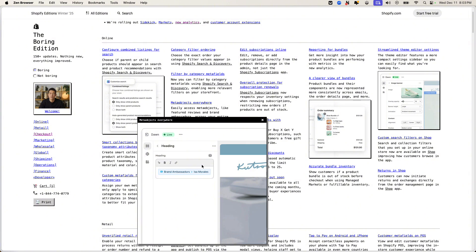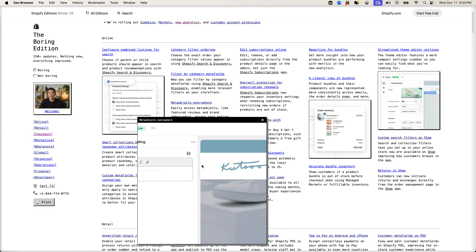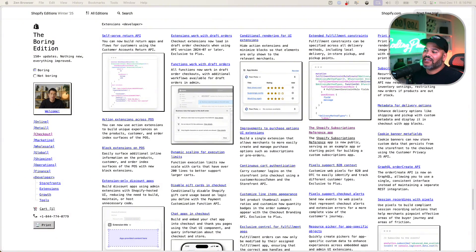Meta objects are everywhere now. This allows developers to easily access meta objects like feature reviews and brand ambassadors anywhere in the theme, making it much easier for merchants to customize their storefronts.